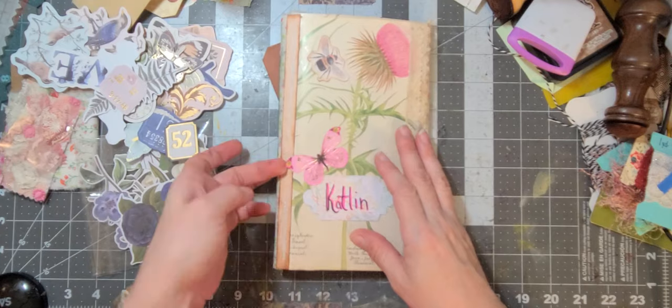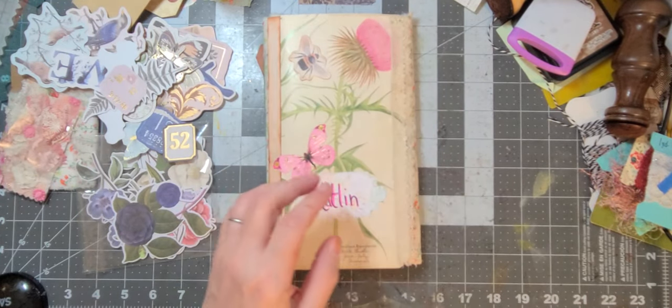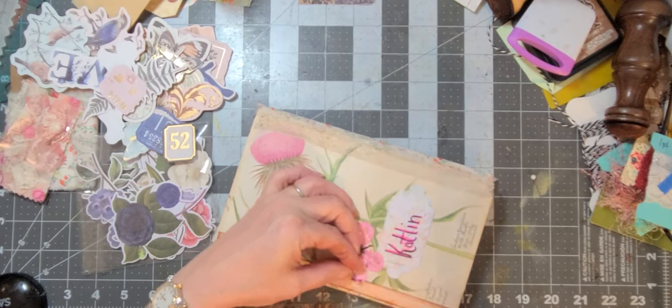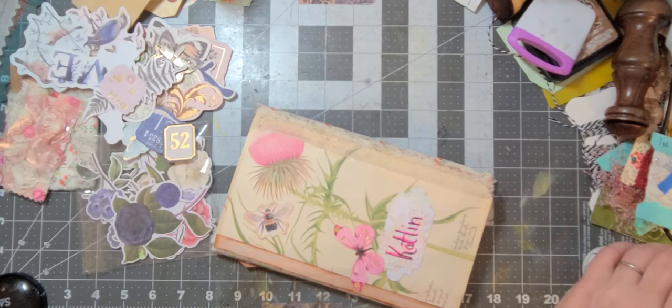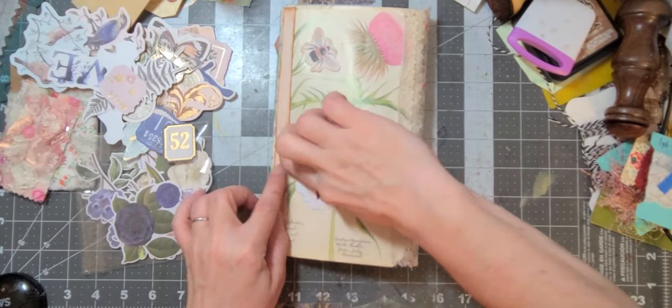I need to get this wing to stay down. I'll try gluing it one more time. If it doesn't stay down this time it's just gonna stay up - not that it really matters if it's up or not, but I really would like it to be down.